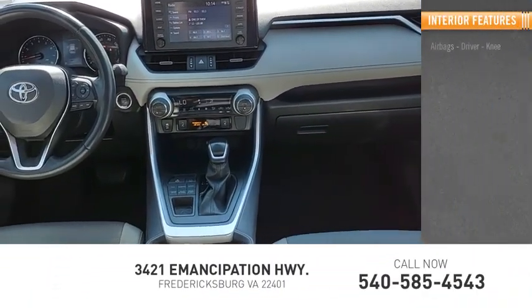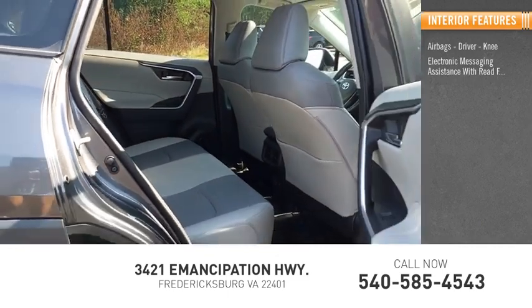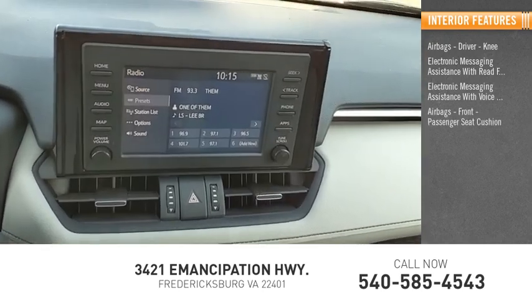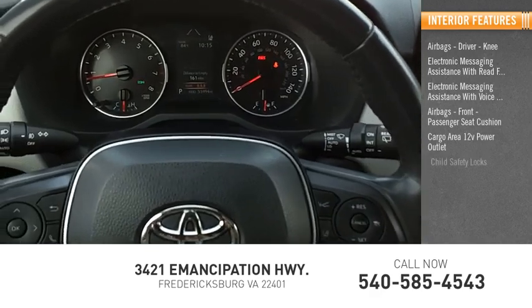Inside you'll find airbags — driver, knee — electronic messaging assistance with read function, electronic messaging assistance with voice recognition, airbags front, passenger seat cushion, cargo area, 12-volt power outlet, and child safety locks.